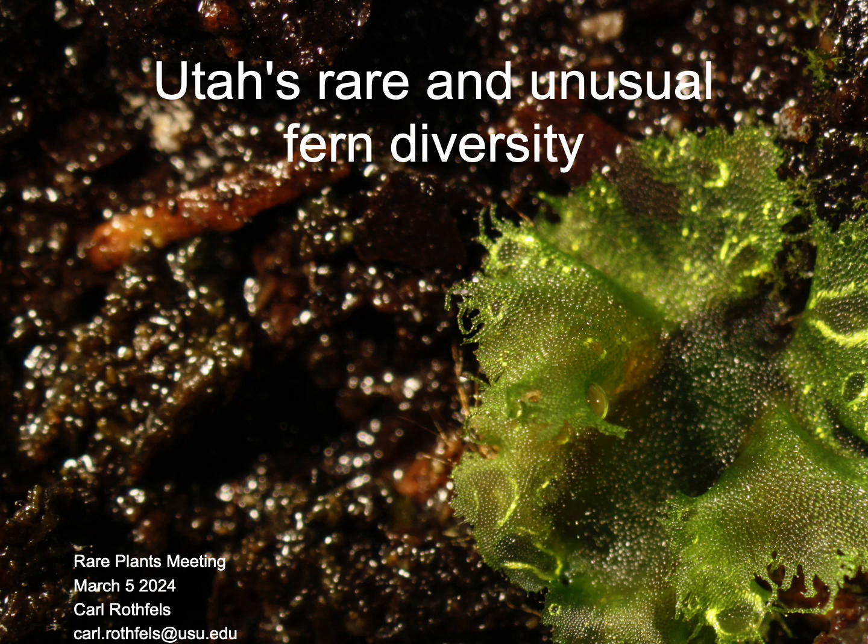Hello, everybody. It's my pleasure to talk to you today about Utah's rare and unusual fern diversity. Before I forget, this will be a very cursory talk. I'm not going to get into much depth about very many things, but I'm always delighted to talk about ferns. My email address is there at the bottom — please do reach out.